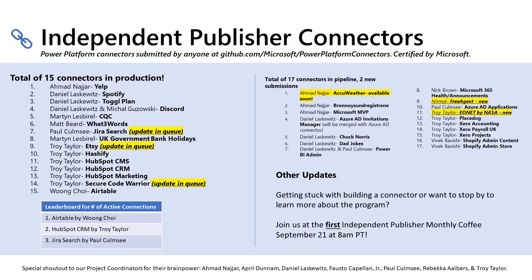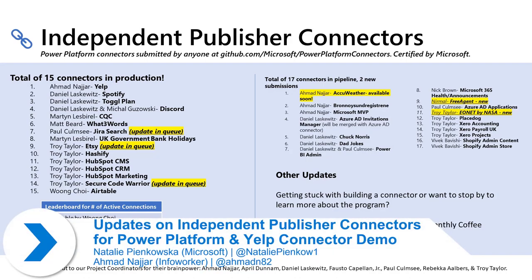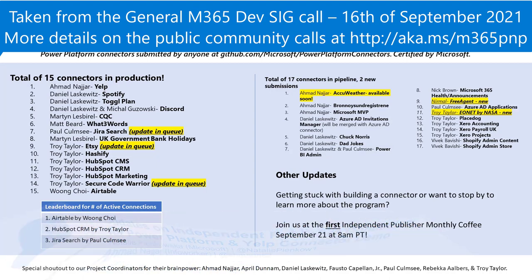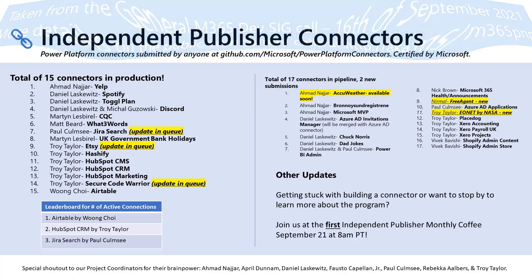Hi, everyone. Glad to be back here again for the second time in a row. Independent publisher connectors are connectors that are built by anyone, whether you're an MVP or not. Anyone can build this and submit it as an official connector to the Power Platform. We automatically deploy them to Power Automate, Power Apps, and Logic Apps, and users do not need to download anything extra. They can just use them out of the box with a premium license.